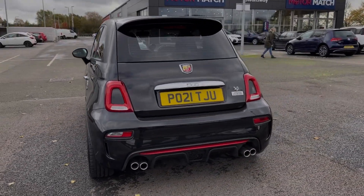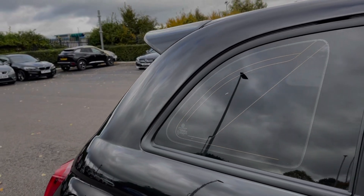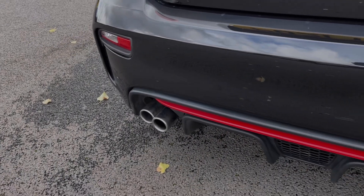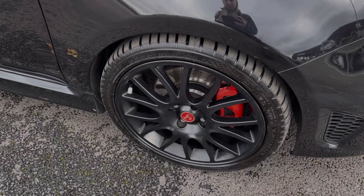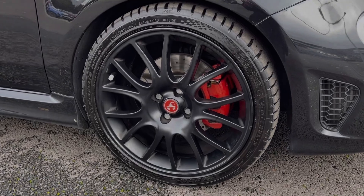The car is finished in the fantastic Scorpione black metallic paintwork, an option worth £550. Some of the key exterior features include the rear privacy glass for a blacked out look. The car offers the fantastic dual mode Record Monza exhaust, which sounds absolutely fantastic. You also have those incredible 17 inch formula alloy wheels with the contrasting red brake calipers.